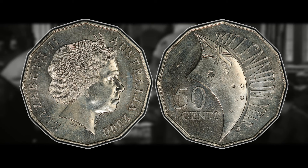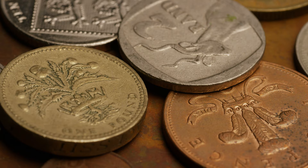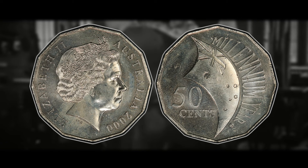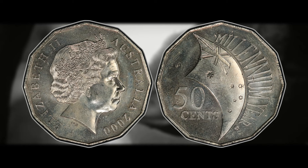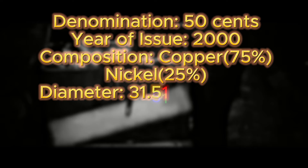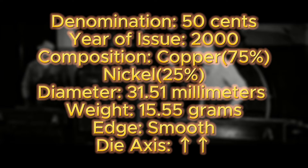Before we get into the potential value, some specifications for this coin — and if any are off, it might indicate a counterfeit. Be very wary of counterfeits; there are several sites that sell counterfeit coins. The denomination is 50 cents, year of issue is 2000, composition is copper-nickel (75% copper, 25% nickel), diameter is 31.51 millimeters, weight is 15.55 grams, the edge is smooth, and the die axis is in metal alignment — standard for most Australian, Canadian, and British coins.